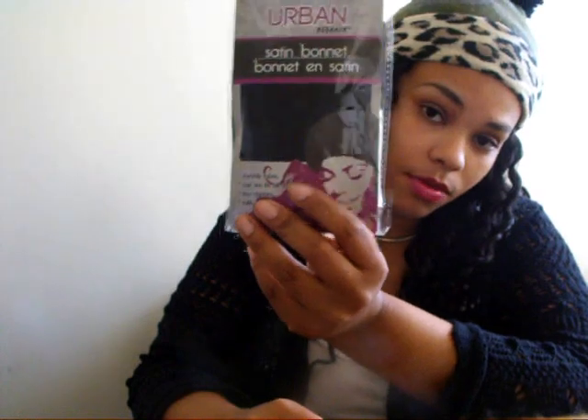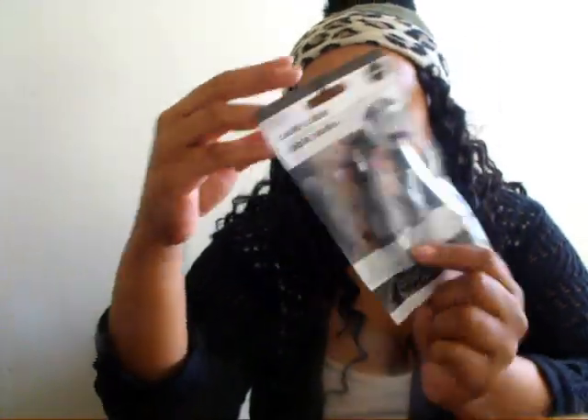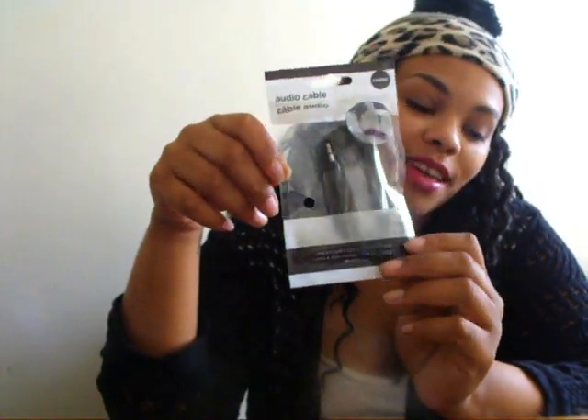I needed another bonnet for my hair so I got one. The next thing I got was this audio cable. When I picked it up I thought it was a USB cable because I really needed one of those, but it's actually an audio cable and I really don't have any use for it because I already have one of these.